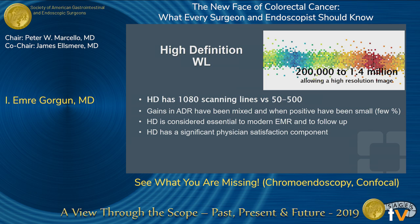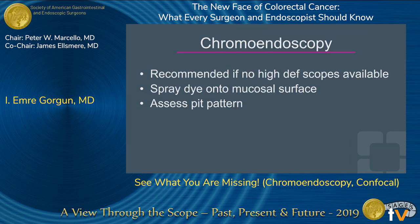High definition colonoscopy increases pixel quality from 200,000 to 1.4 million — a huge increase that allows a high resolution image, as we are familiar with from our home TVs. This helps to increase the adenoma detection rates, although the studies were not completely successful in proving that. However, some studies showed a few percentage improvement. High definition colonoscopy is considered part of modern mucosal resection techniques, follow-ups, and is also a significant component of physician satisfaction. If you don't have it, chromoendoscopy is certainly recommended.